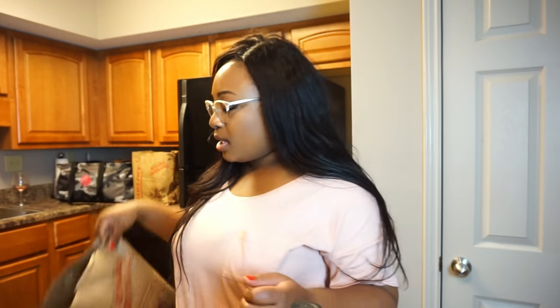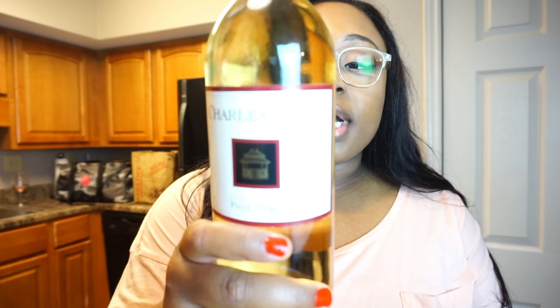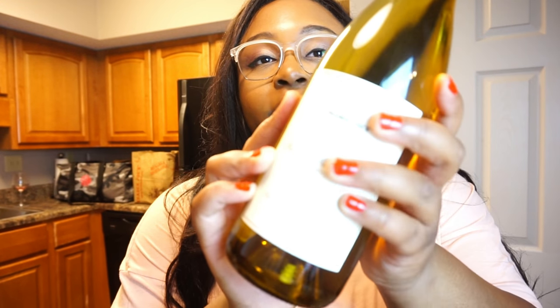Being the budding wine connoisseur that I am, I had to pick up two different wines. The first one is this Charles Shaw Pinot Grigio — I remember it was $2.99. They call it the two-buck Chuck even though now it's three bucks, but I've heard it's actually really really good especially for only $3. Simba told me to get the Trader Joe's Reserve Zinfandel but I didn't see it, so I got the Chardonnay instead. I used to be heavy on reds but I'm trying to expand my palate.